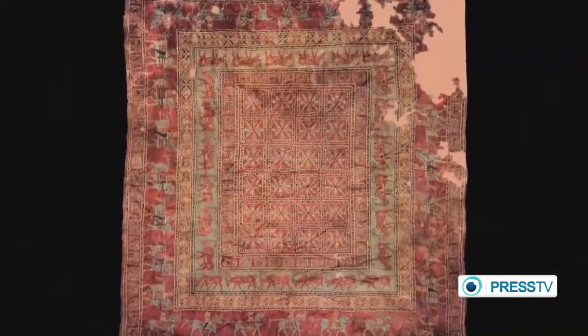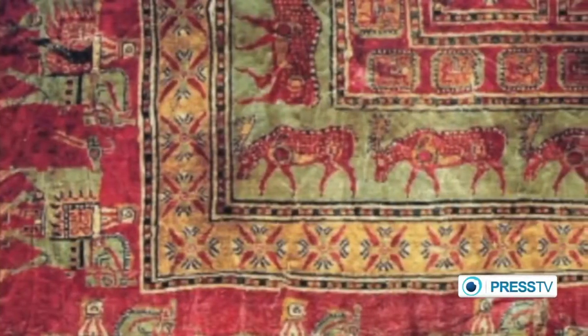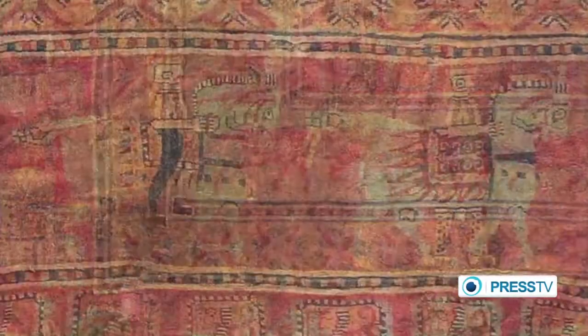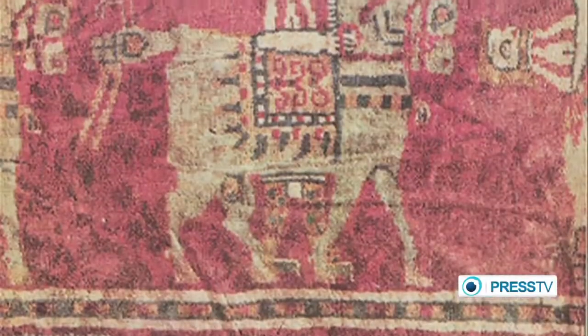The Pazarik carpet is currently kept at the Hermitage Museum in St. Petersburg. It is undoubtedly the most significant historical document that shows the importance of pictorial carpets in ancient Iran.